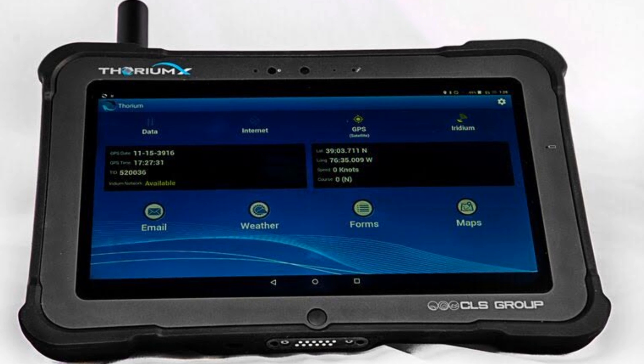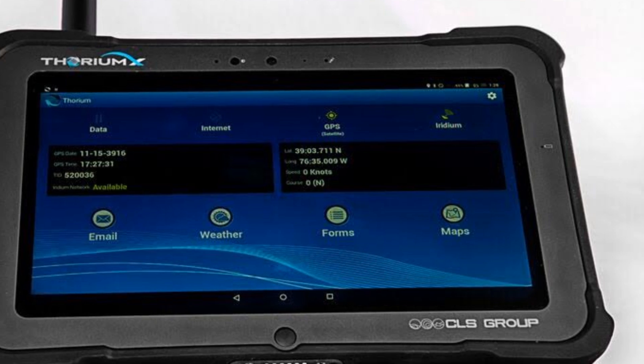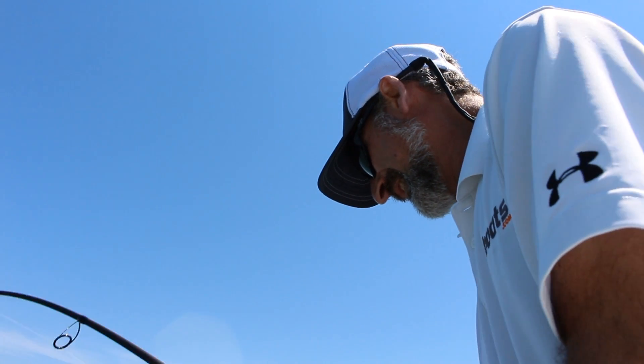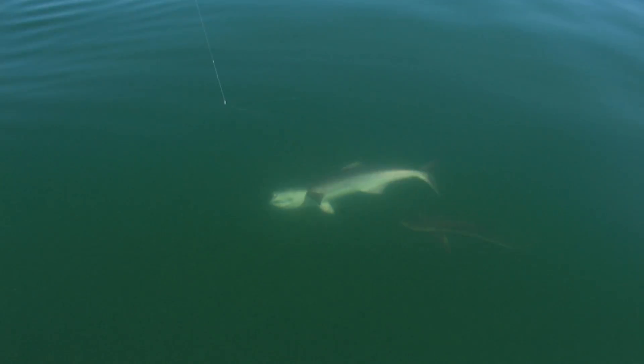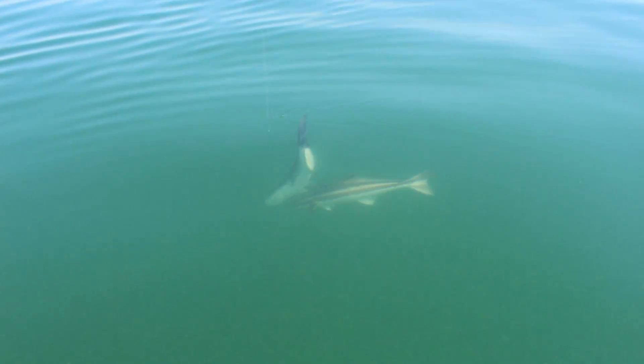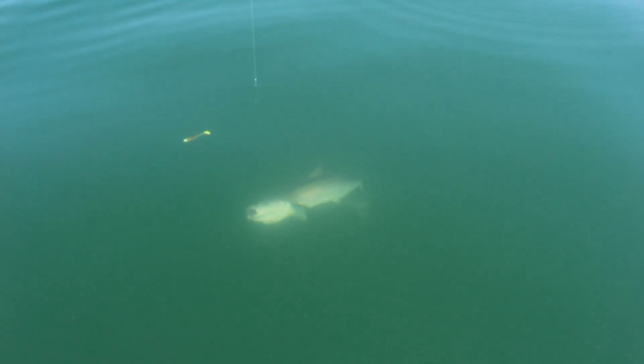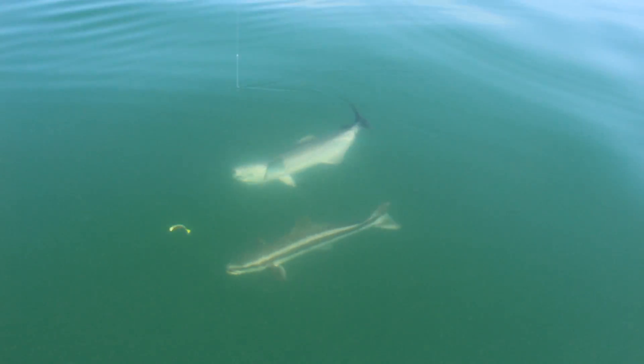The Thorium-X from CLS America is a ruggedized, marinized tablet with short burst data modem and satellite communications ability. Not only does it allow fleet monitoring and communications, it has a very interesting application for fisheries research and management, as we discovered on a recent trip to Crystal River, Florida.